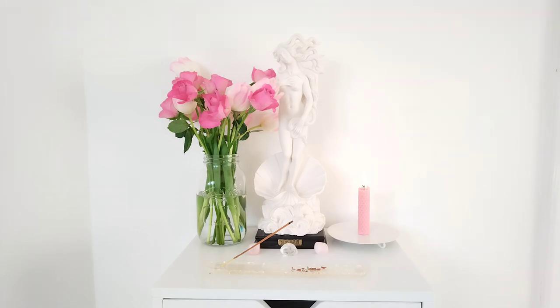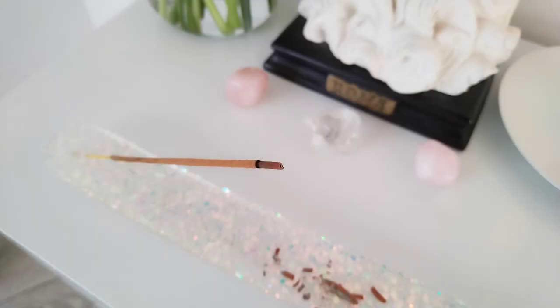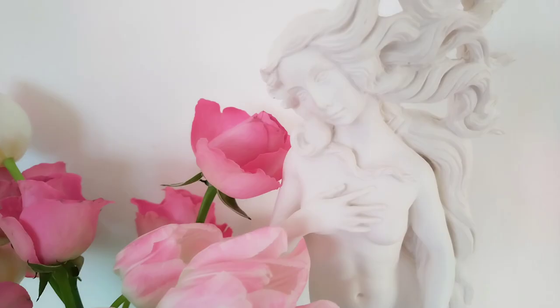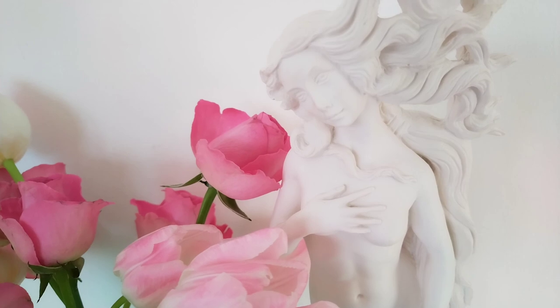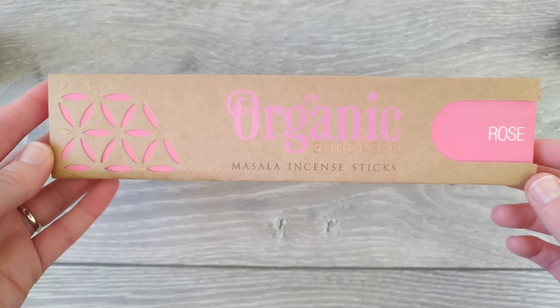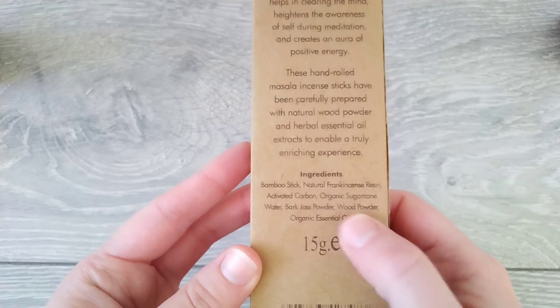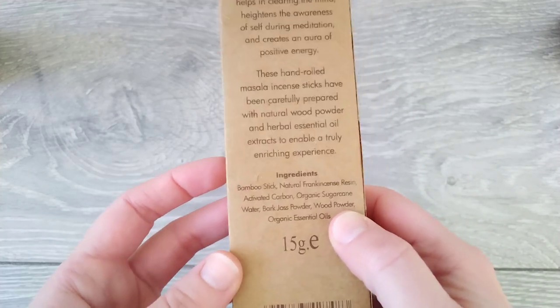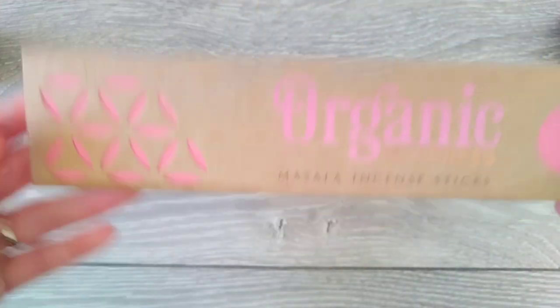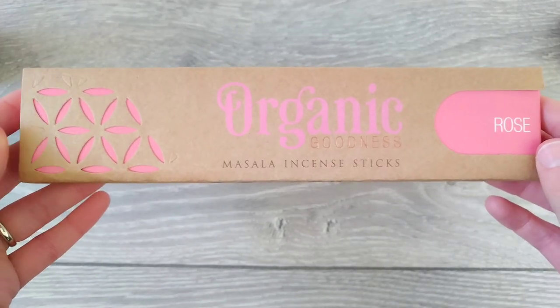I make my offerings to Aphrodite on a Friday because that is her day. Here are the things that I regularly offer to her. The first one is this organic goodness masala incense. These smell really good — they have slightly more natural ingredients and don't smell as synthetic as some other rose incense I've tried. This is actually one of my favourites, so I regularly offer her a stick of incense on a Friday.